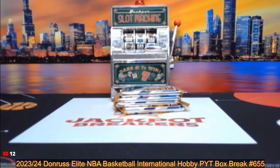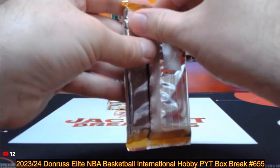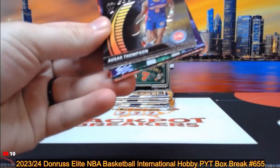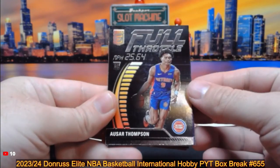There's our empty box. These are our 4 packs, good luck. Again, up next after this I believe is our Bowman Baseball 2024 Hobby Box. PYT 630 coming up next.